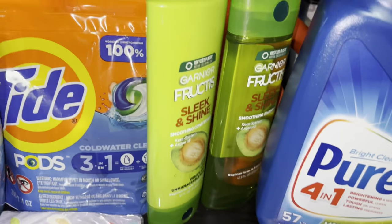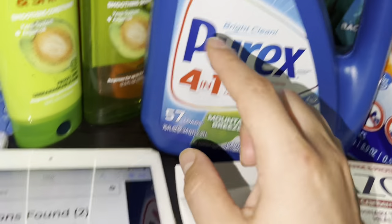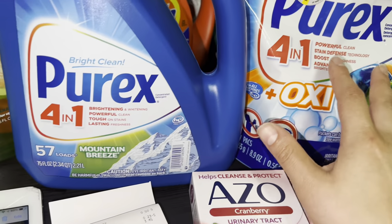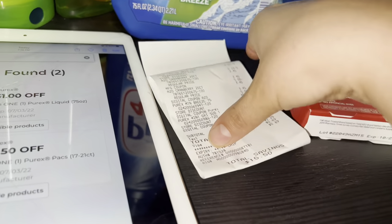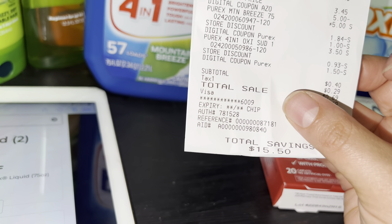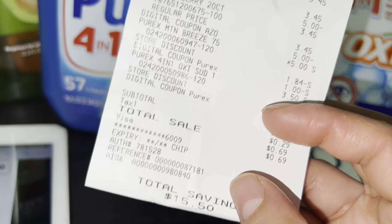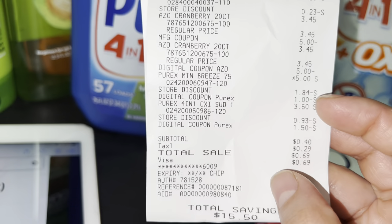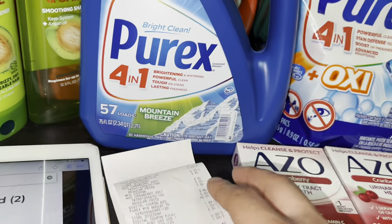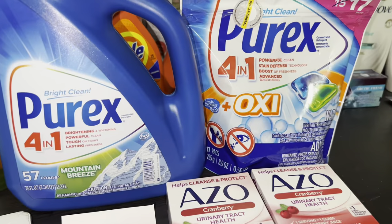For this deal to work you need the three off fifteen plus the digital coupons: one dollar off the Purex, one dollar fifty off the liquid nitrogen, and one dollar fifty off the Purex 4-in-1. I grabbed a bag of chips as a filler since everything was going to be totally free with overage. I added eight bags of Fritos for fifty cents each and paid only forty cents out of pocket plus tax. I saved fifteen dollars and fifty cents on this transaction.